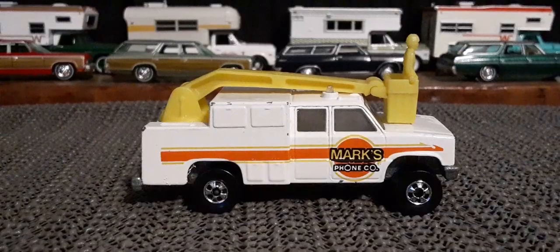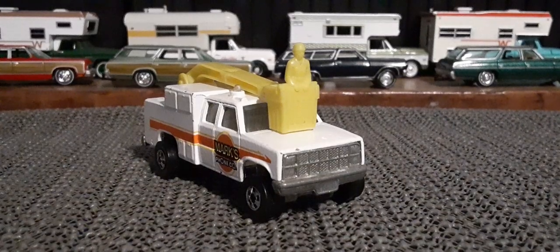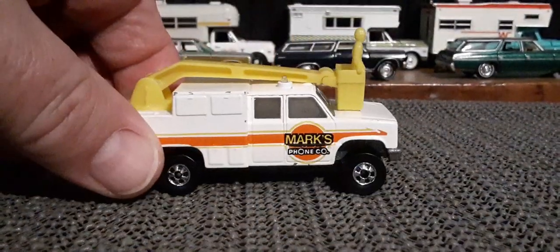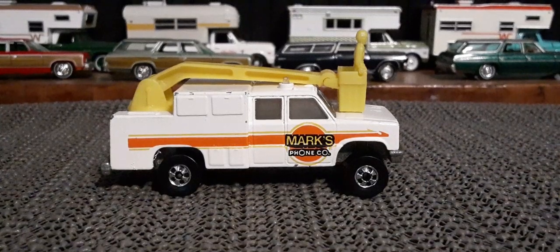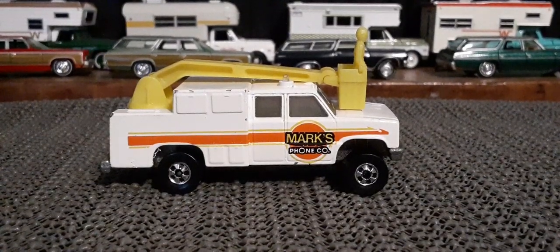It's been years since I've seen one of these things for sale, so I definitely swooped on that as soon as I saw it — a total no-brainer to get that one. Thanks for watching everybody.